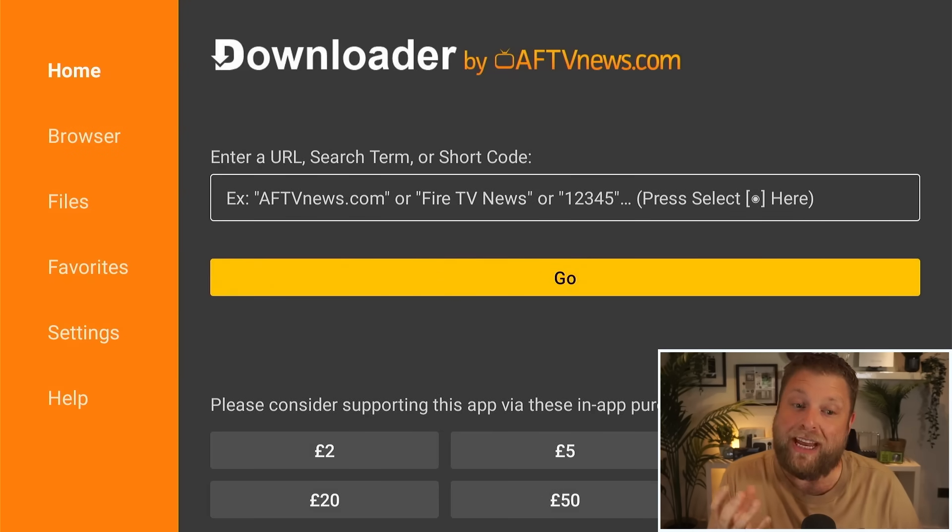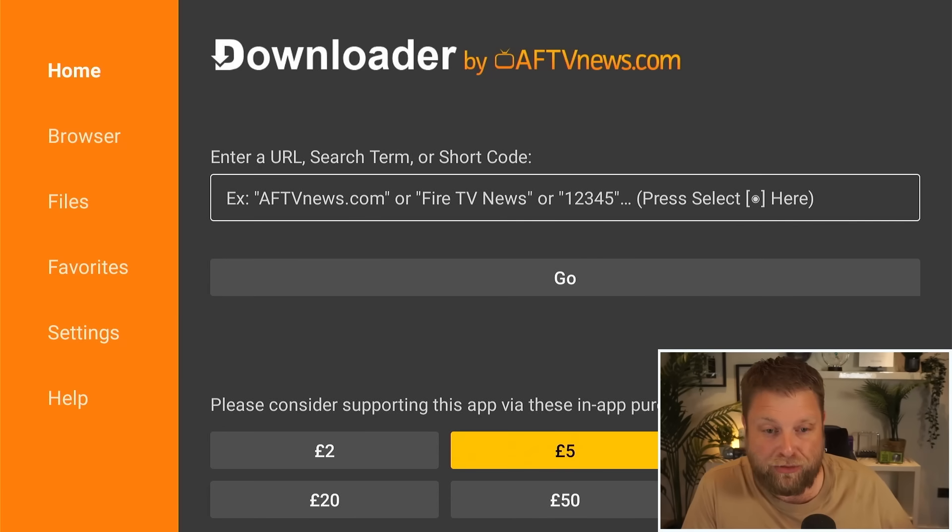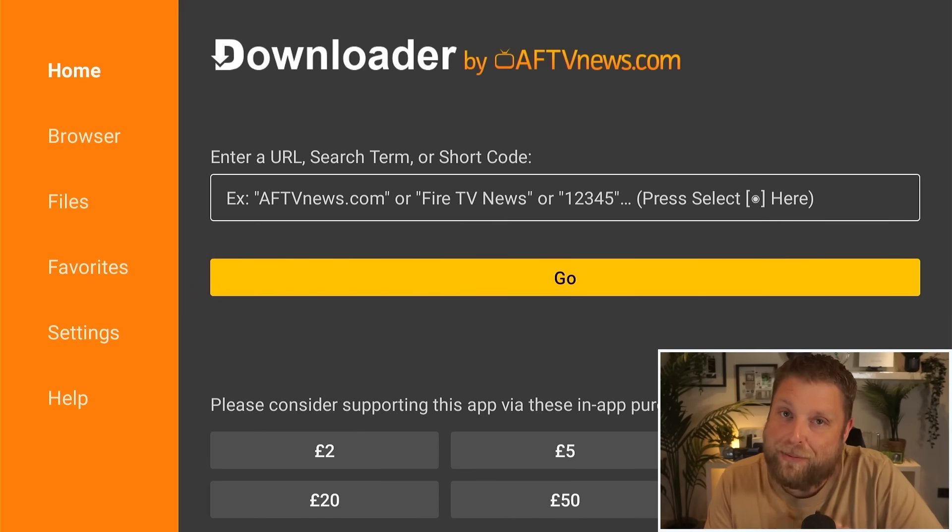If we open up the Downloader app, it appears like this. It does give you the option to support the developer by donating — you can see a £2 and £5 option — but this app is completely free to download, install, and use.